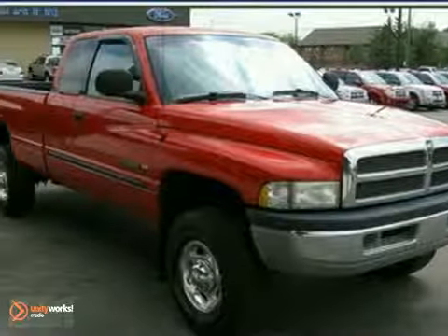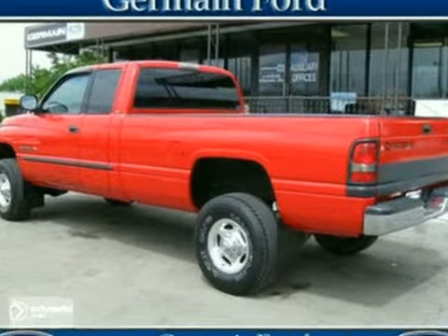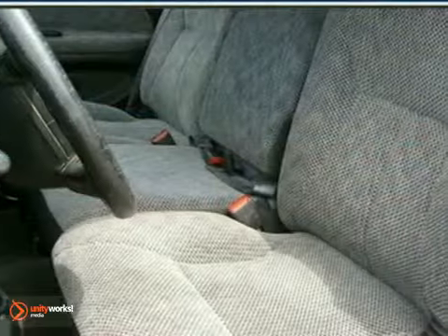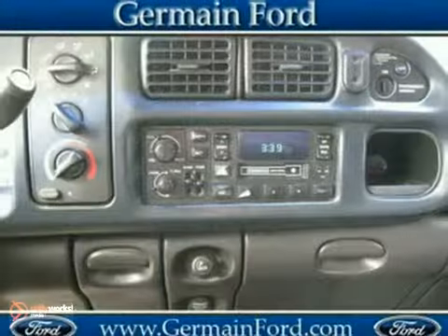How enticing is the proven work ethic of this reliable one-owner 2000 Dodge Ram 2500 SLT 4x4? For cruising around town or going to the beach, it offers loads of room, loads of power, and loads of style.